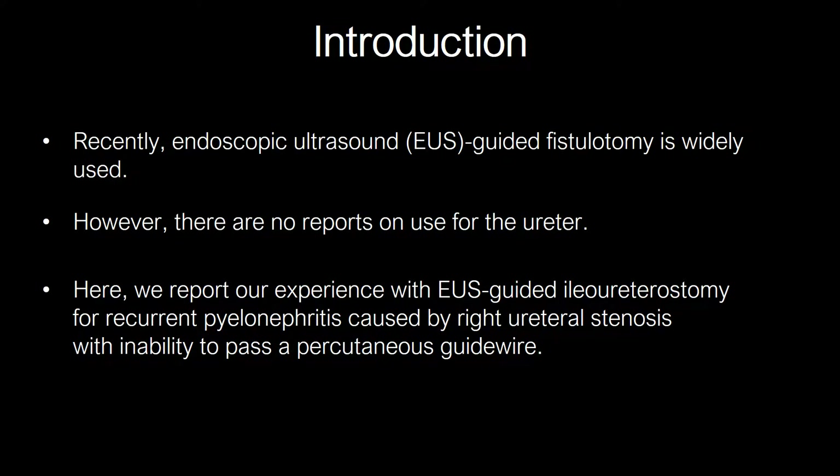EUS-guided fistulotomy has recently become a fairly routine procedure; however, its application to the ureter has not been reported. Here, we describe our experience with EUS-guided ileoureterostomy for recurrent pyelonephritis caused by right ureterostenosis.